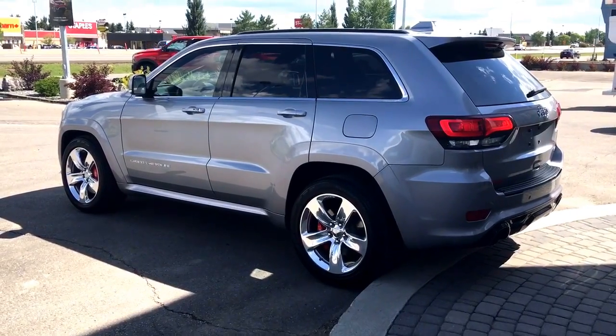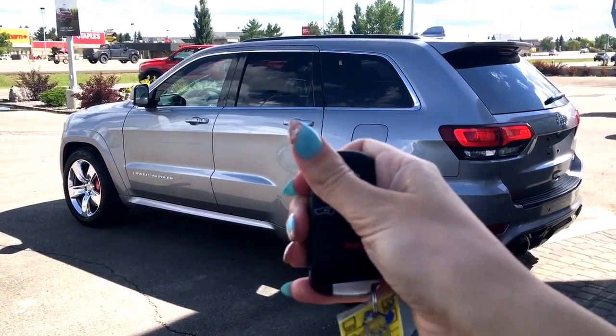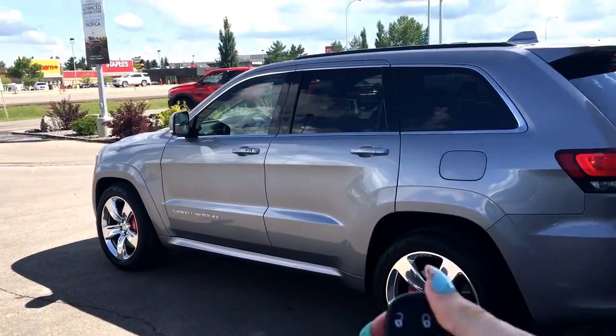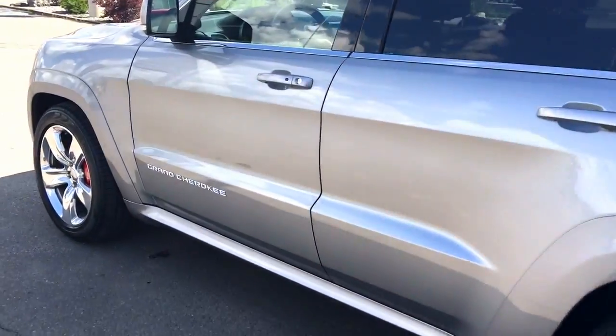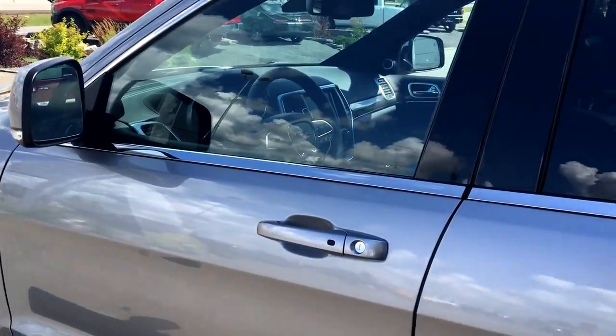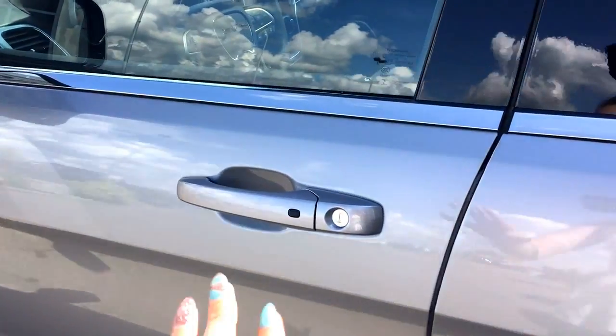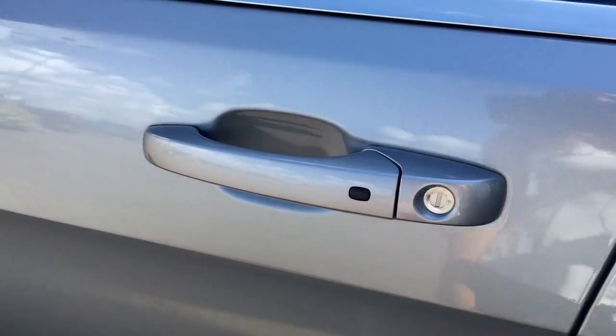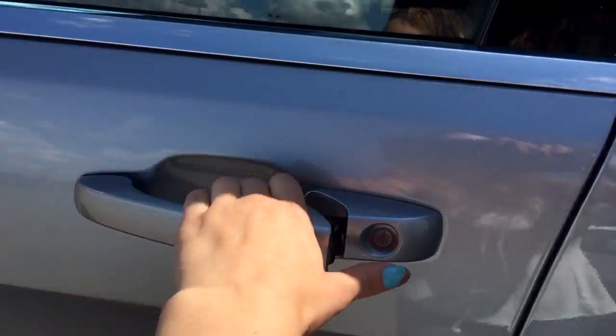It sounds very nice. To unlock, simply hit that unlock button once, and one more time to unlock all other doors. You can put the key fob in your pocket or in your purse — all you have to do is walk up and it unlocks. This button locks it again, very handy.